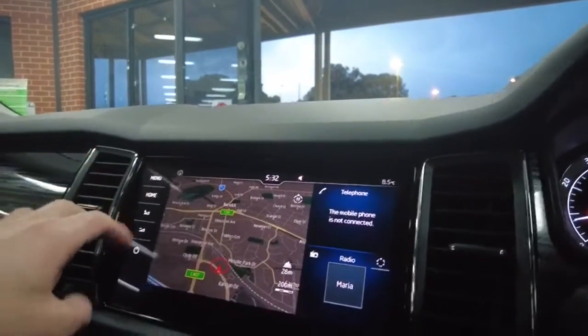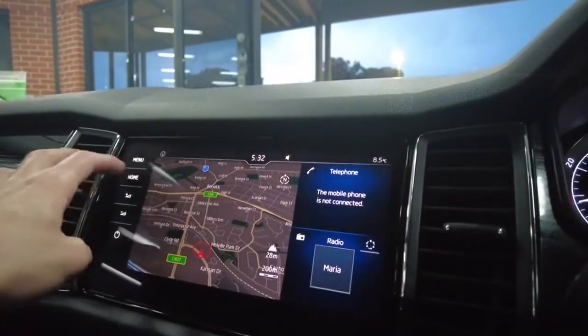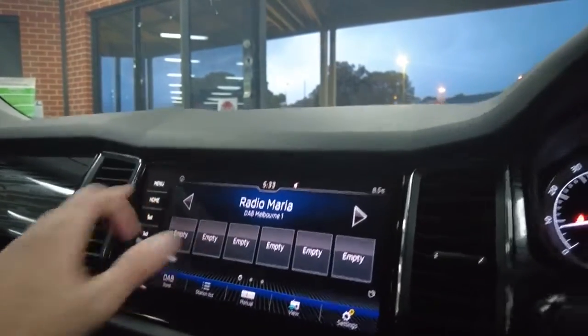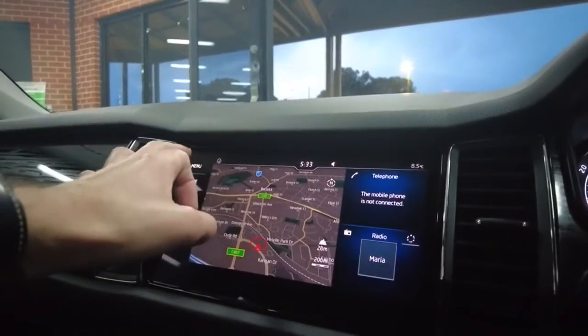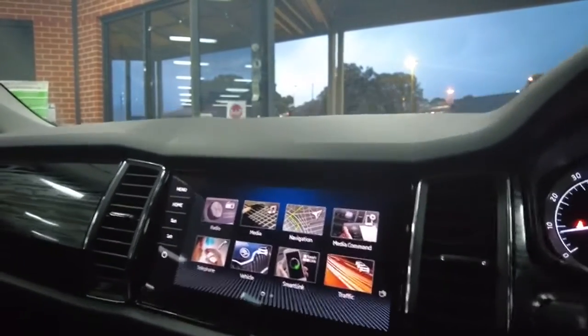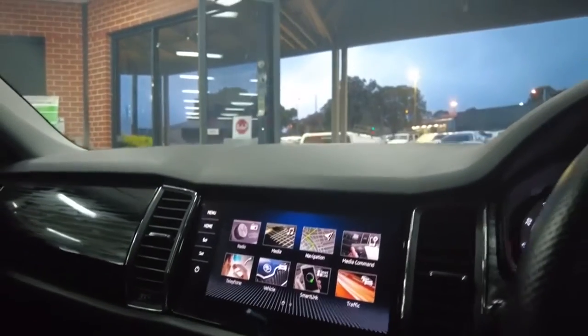Going to the home button on the head unit and putting it back into park, you have all your telephone settings, radio, and plenty of options. In the menu you can connect your phone — there's SmartLink and vehicle data built in, which is very handy. Up at the top of the roof there's also a sunglasses compartment — very nifty.